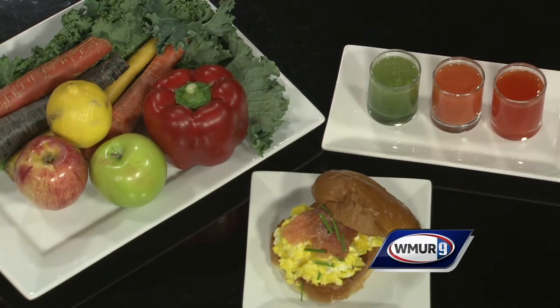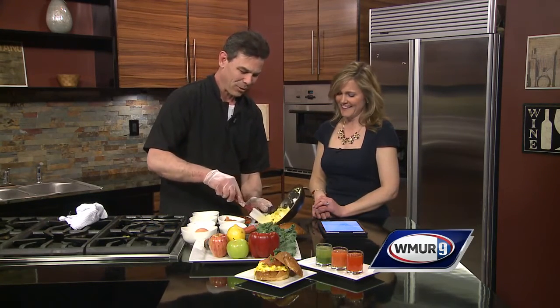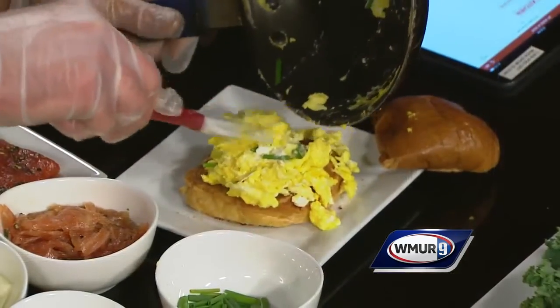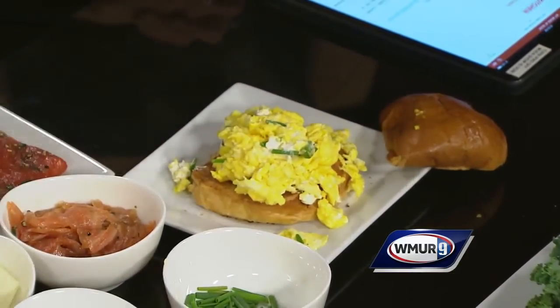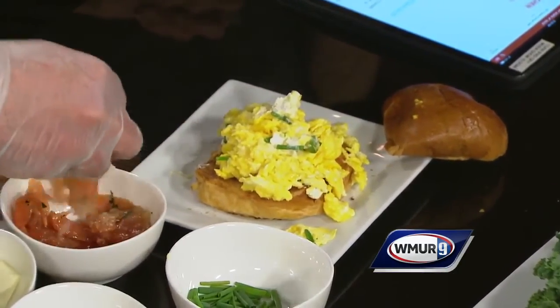You just keep moving these eggs and then they start to come together very quickly. I'll add my chives and a little goat cheese — gets mixed up right there. Then we're ready to get it on the brioche. Keep it nice and soft and creamy, get it on there, and all the salmon goes on top — the house-cured salmon, which we cure in-house.